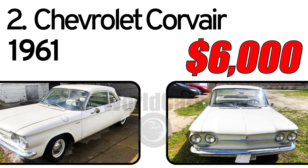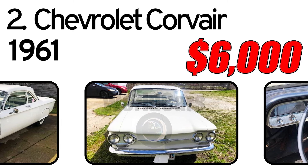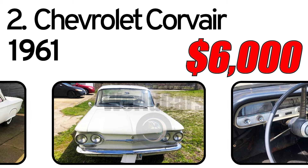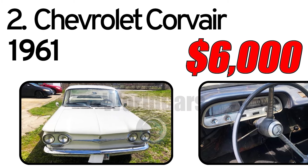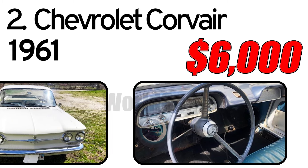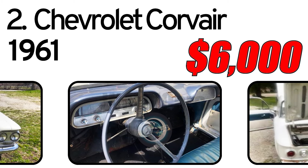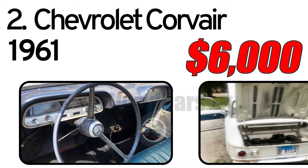Number 2: Chevrolet Corvair, 1961 Year of Issue. This 1961 Chevy Corvair 500 has three on the floor, dual carburetors, all chrome, chrome hubcaps, rear engine, and super low miles.